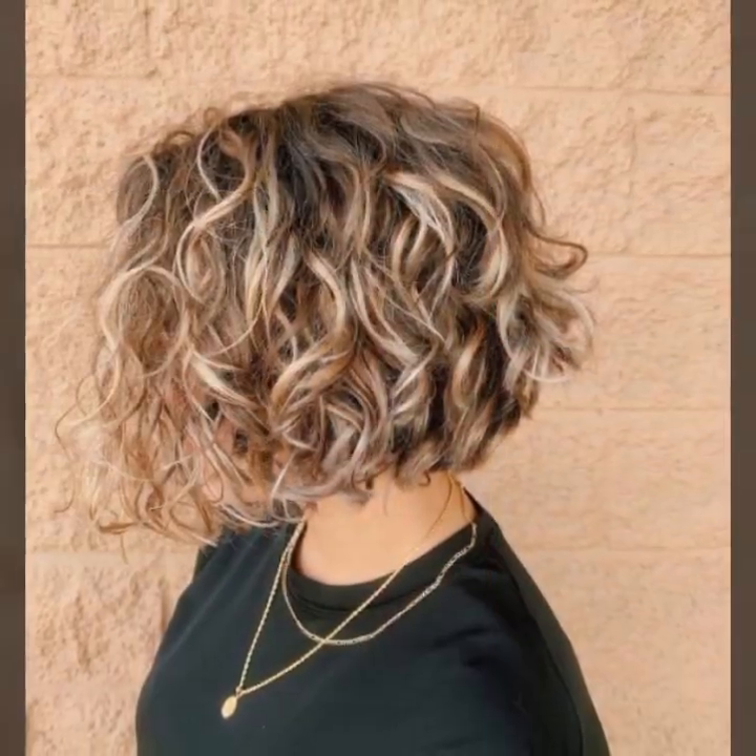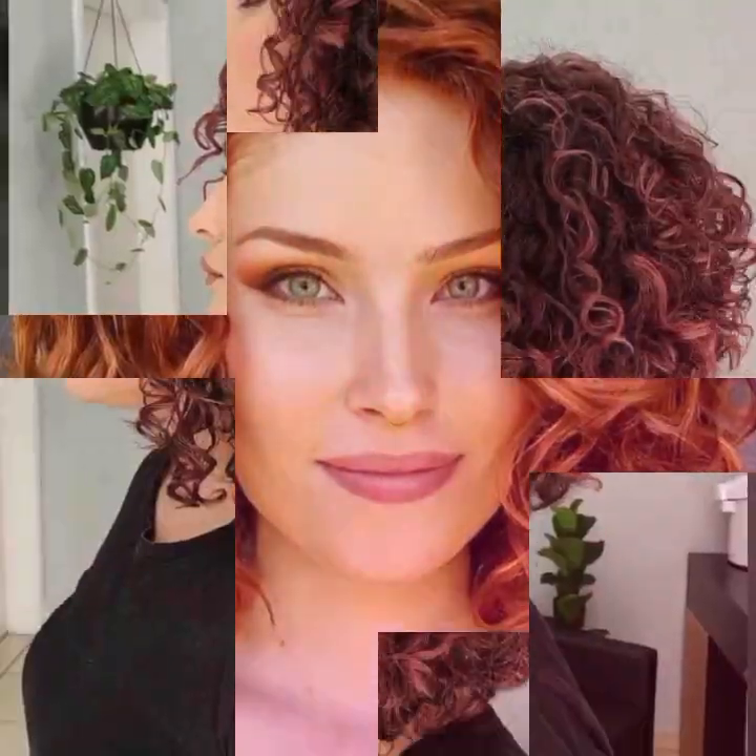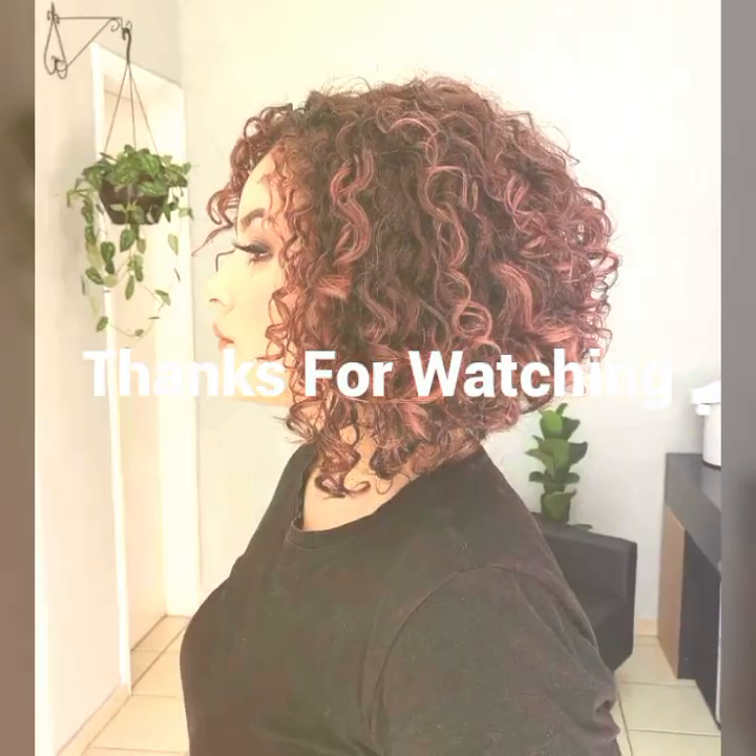After watching the video, please leave a comment in the comment section letting me know if you liked my video and my channel, and suggest some good ideas for haircuts and hair dyes that you want to see. That's all for this video — see you guys in the next video, take care, bye!